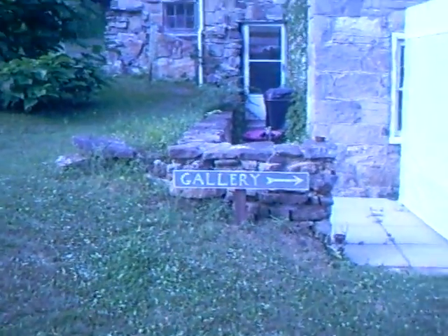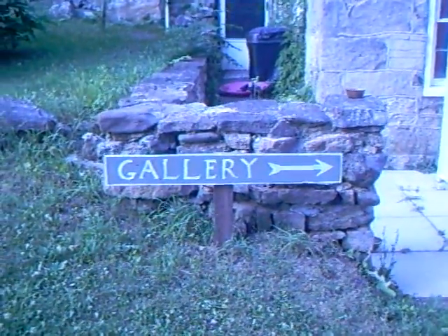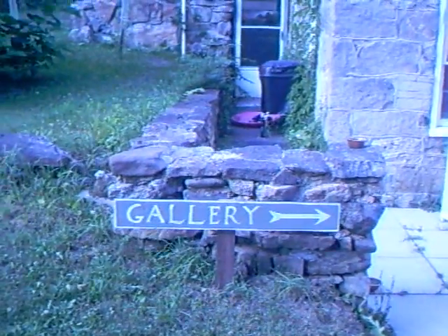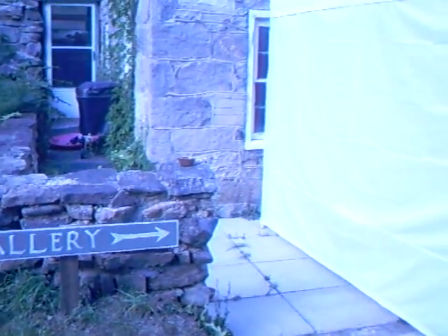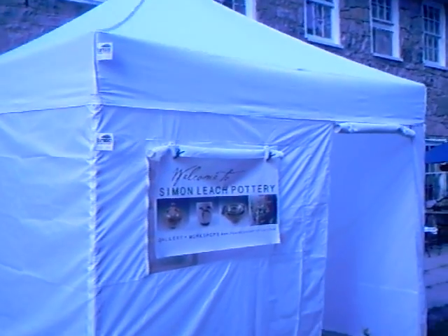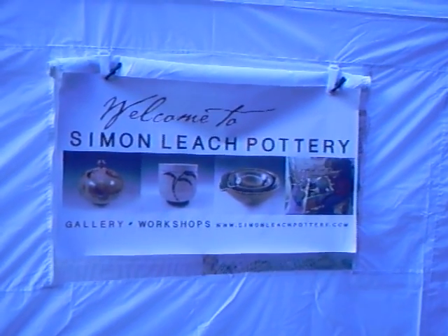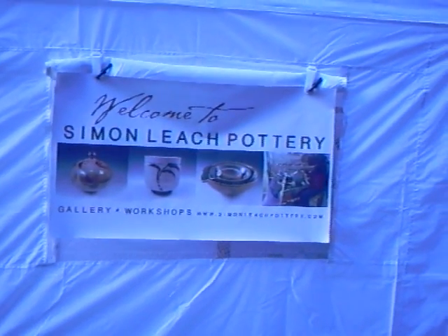The general public — they need to know where to go. A bit more advertising.